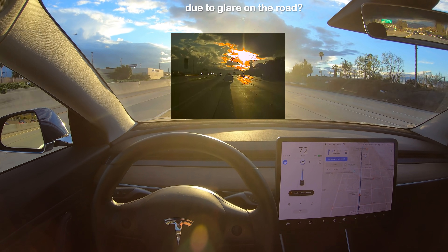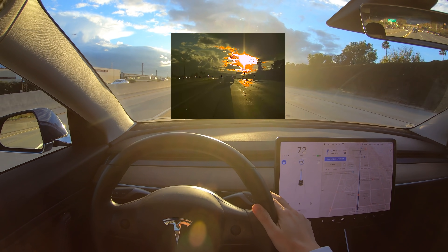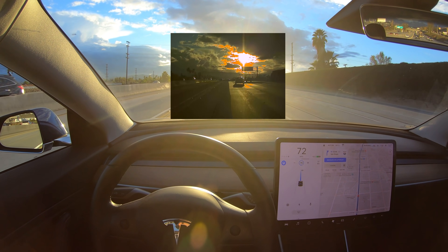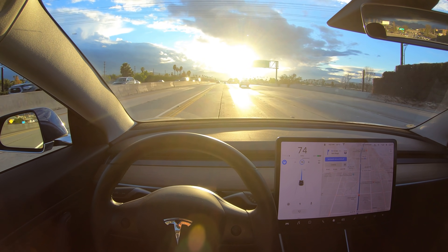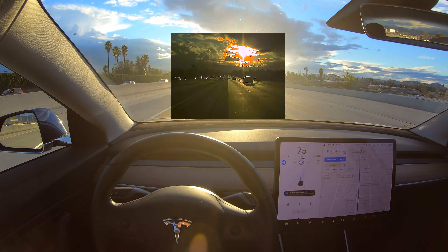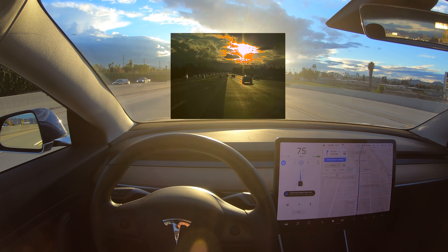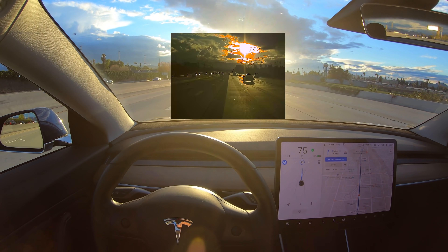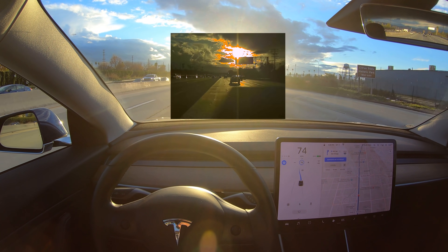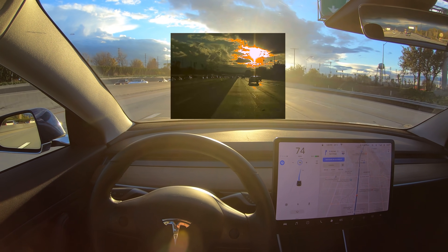Autopilot needs to visually verify the lane lines of the adjacent lane, and that check might not be occurring until the lane change is actually initiated. So possibly it'll start the lane change because it can see the dashed line to its right and it knows which lane it's in due to the maps. But I wish it would do that verification check of the adjacent lane before starting the move.